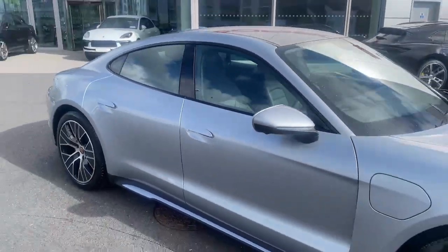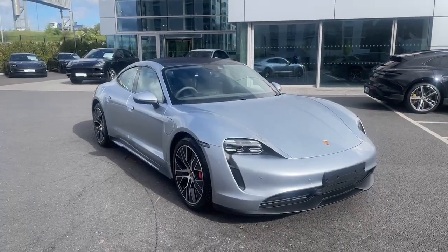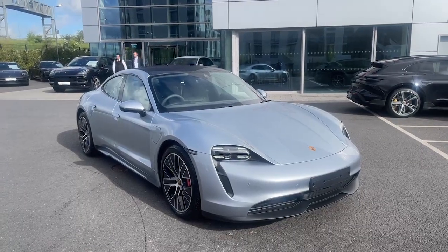All in all, it's a beautiful car inside and out. If you have any queries or would like to take this car for a test drive, please contact the Porsche Centre on 235 3375 or through the Porsche Centre Dublin website. Thank you.